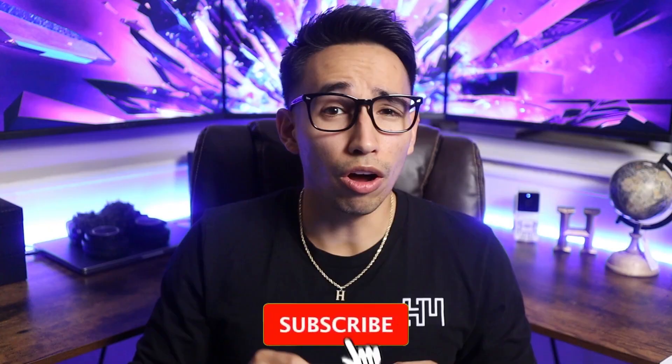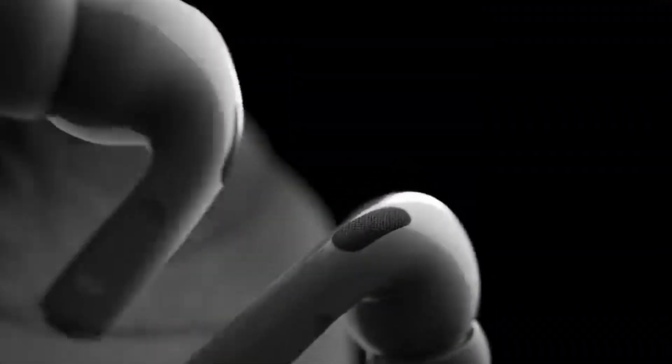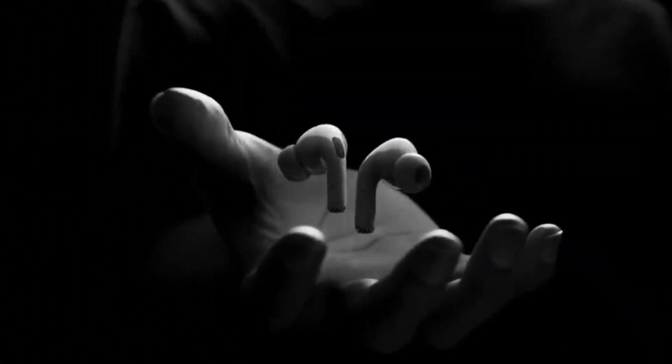If you've liked the video so far, don't forget to like and subscribe. Do you want some AirPods Pro? Stick around to the end of the video to find out how you could win some.